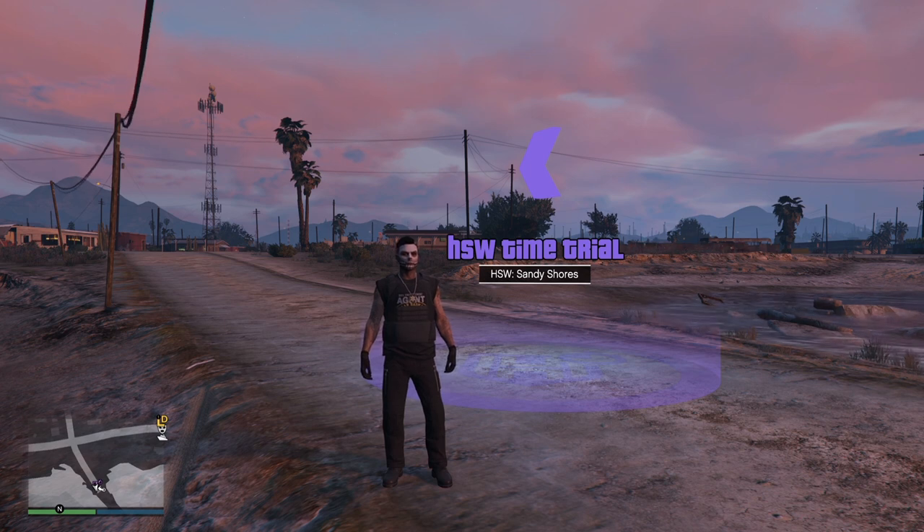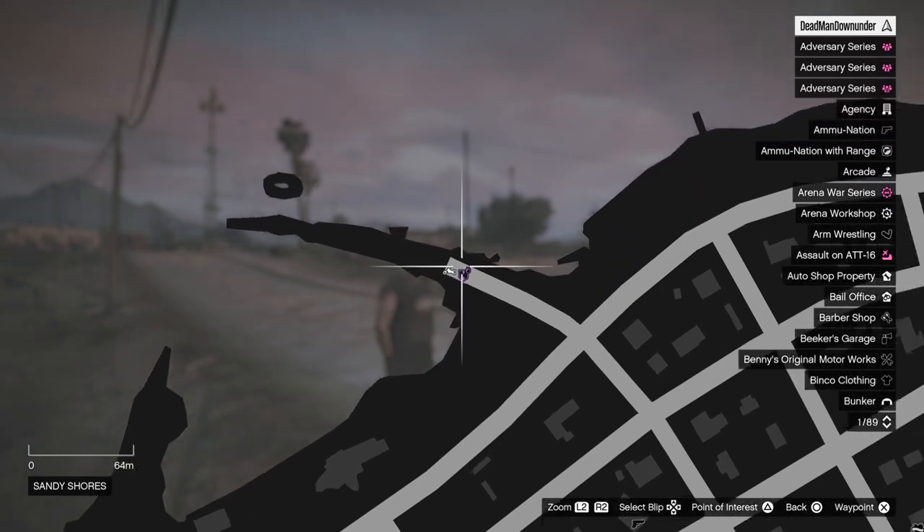In this video I'm going to show you how to make $350,000 with the weekly time trial, starting off with the HSW time trial located up here at Sandy Shores.